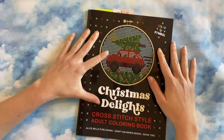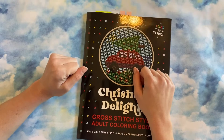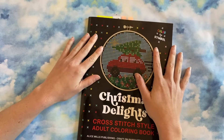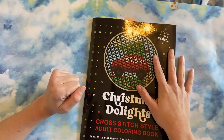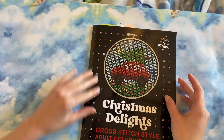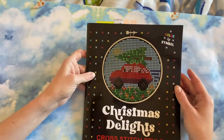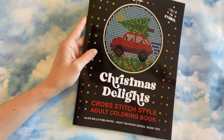Hey guys! It's been a minute since I've recorded a video, but I have another completed book. If you remember the book I finished in January, that was also a Christmas book. I'm going to go ahead and flip through. This is the Christmas Delights cross stitch style coloring book.